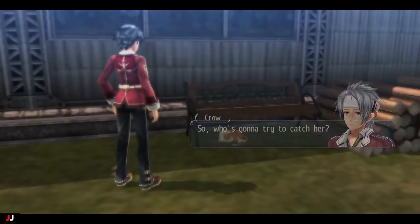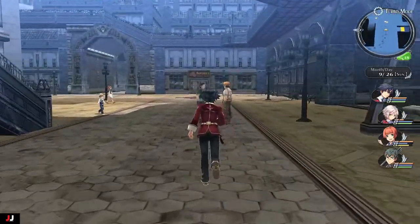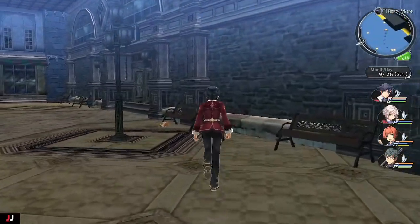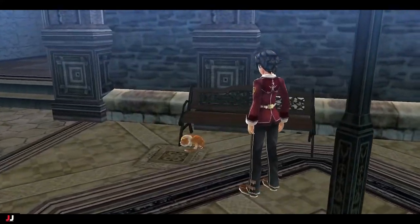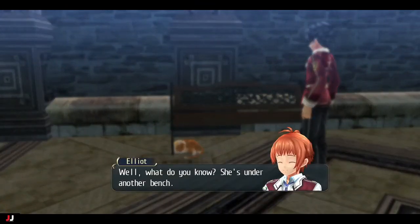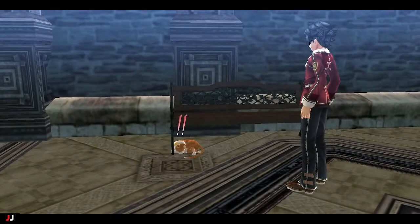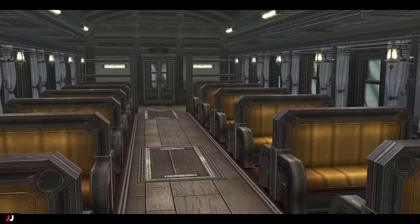Now that the kitty ran away, go up near the train station. It'll be chilling right under a bench there. Once again, the cat's going to be evasive and do what cats do. So we're on to the final part — that sneaky little thing got on the train and is trying to get out of here.